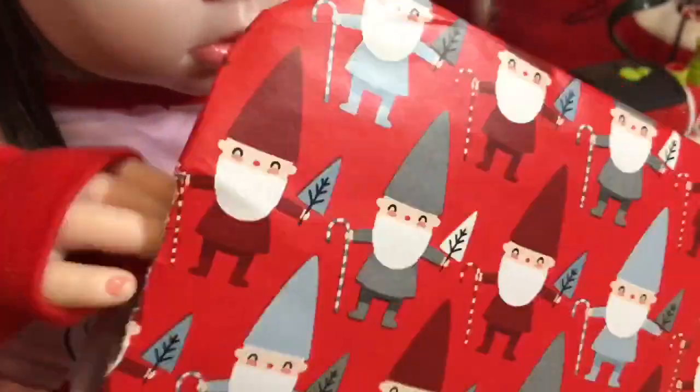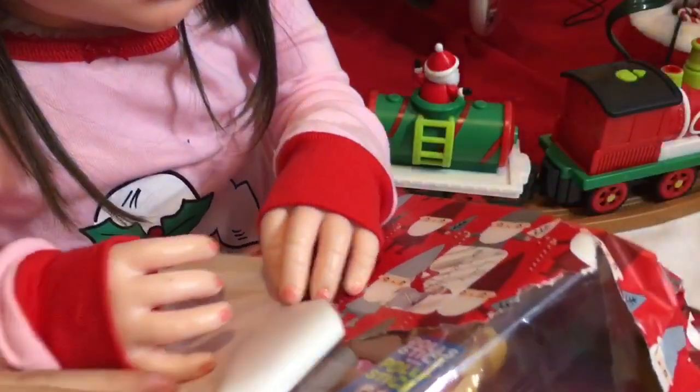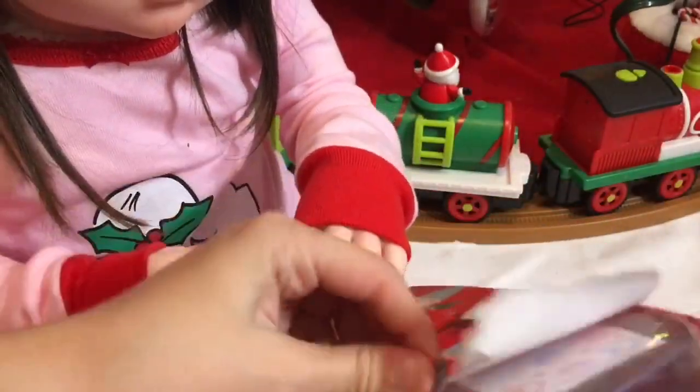I see it! I see it! You see it? Okay, rip it open. You're doing such a good job. Here, I'll help you. Polly Pocket! It's a Polly Pocket? Yeah. Polly Pocket. I see it.